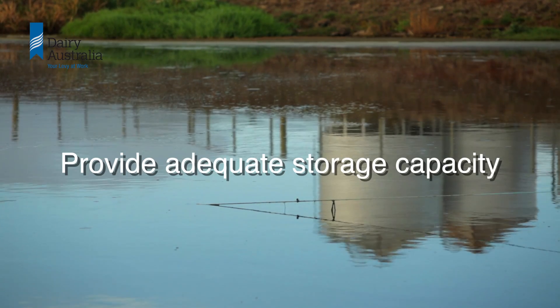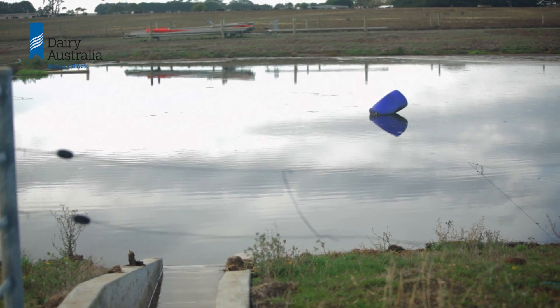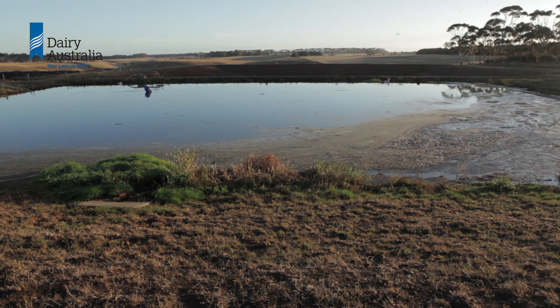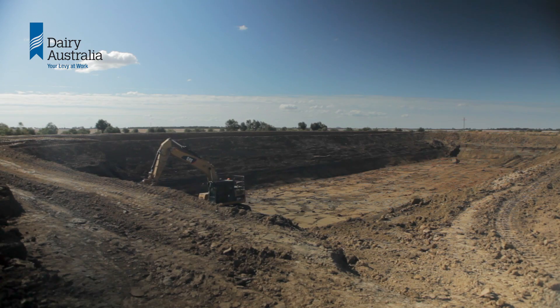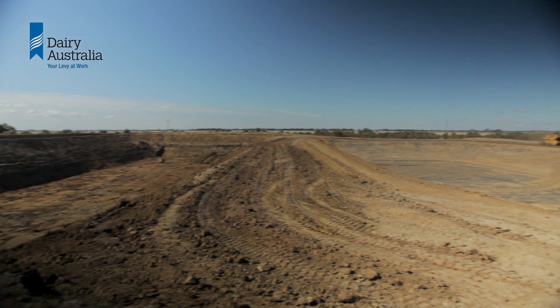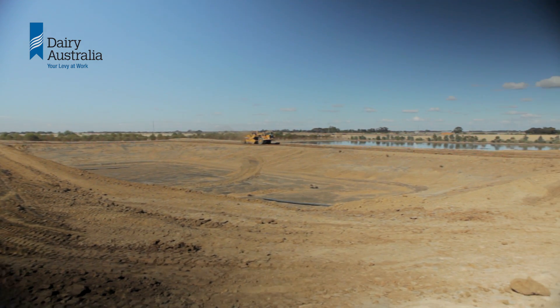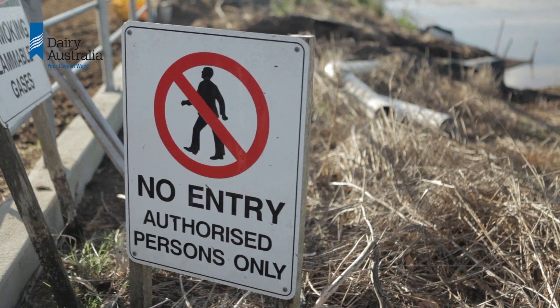Provide adequate storage capacity. A storage pond must be large enough to store effluent when conditions don't suit applying it to land, or life gets too busy on the farm. The pond should be sited well above the ground water table and constructed in a way that does not leak or leech effluent. A fence is a good idea to exclude stock and people.